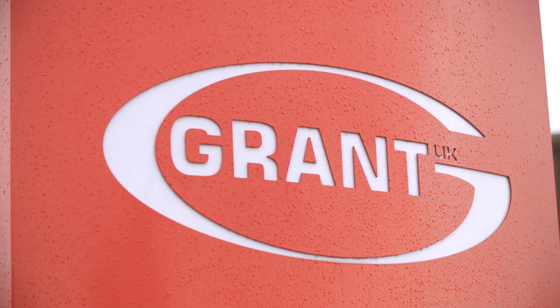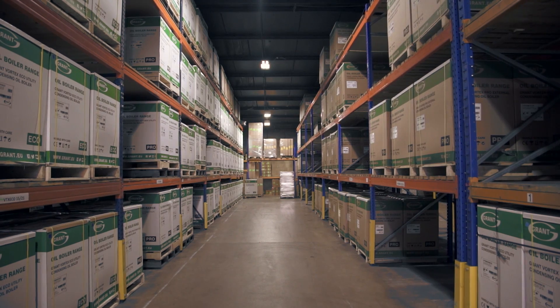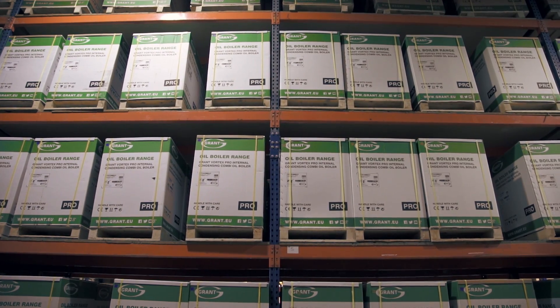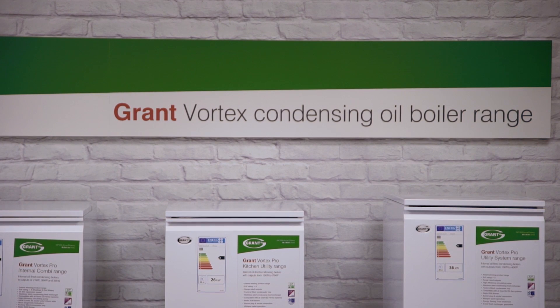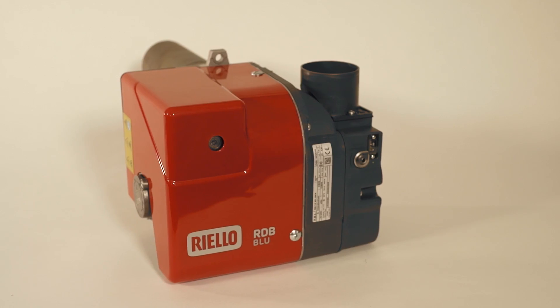For over two years, Grant's R&D team have been busy developing and trialling a new generation of clean-burning, low-emission and high-efficiency boilers to meet EU emission changes, planned to come into force in 2018. The result is the all-new Vortex Blue range of oil-fired condensing boilers, incorporating a new Blue Flame Riello compact burner.